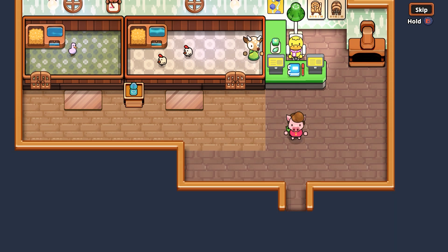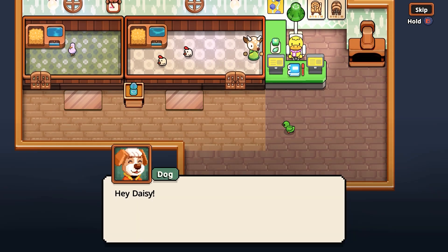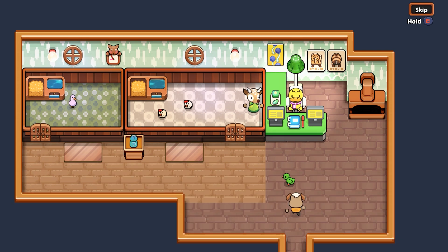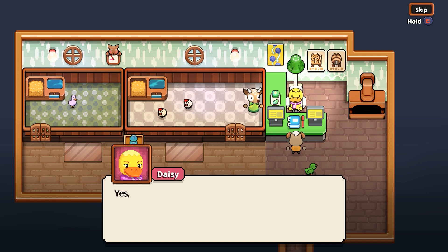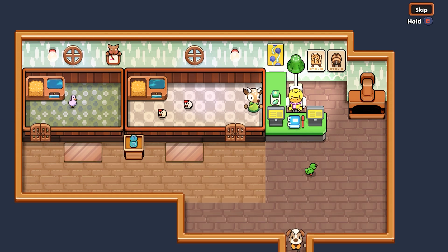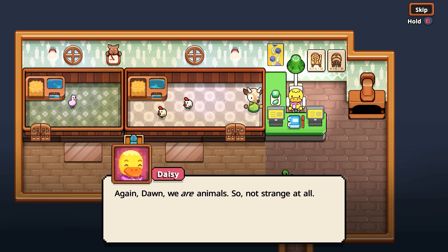Here comes Pete. Here are the keys, Daisy — all the animals in front are fed. Did you remember to lock the gate? Of course I did, I never forget. Anyway, gotta run — Edgar's cooking up something tasty tonight. Now I'm starving. You get quite a lot of help around here, don't you? Pete's just like you — loves animals. Hey Daisy, says Dog — and Dawn too. Speaking of animal lovers, can I get the keys for the animals outside? I want to give them a cuddle. I can feed them too while I'm at it. Here you go — no need to feed them.